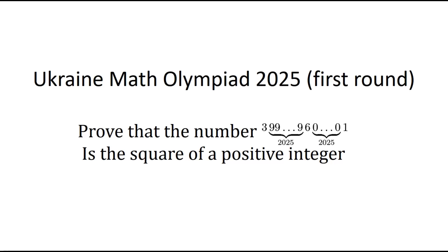Welcome, math lovers, to another problem from our channel. In the spirit of our initiative to look at very recent problems from math olympiads around the world, we will go to the Ukraine Math Olympiad of 2025. Bear in mind, this is a problem from their first-round olympiad from the city of Kyiv. The first-round problems are a little easier than those from the second round and final stage, since the Ukraine Math Olympiad is quite a competitive challenge.